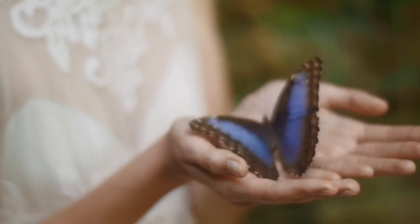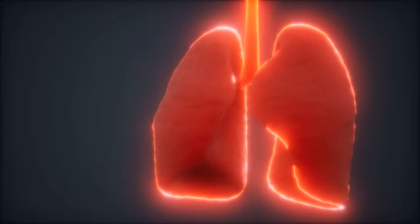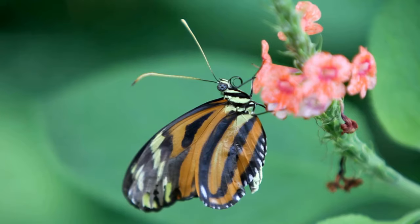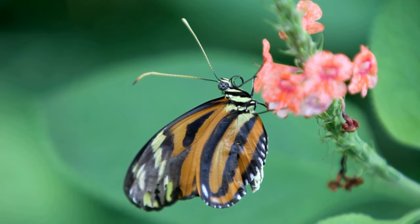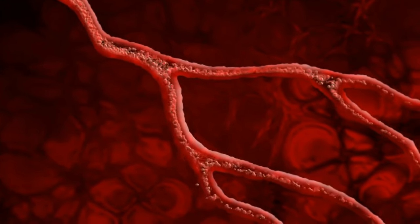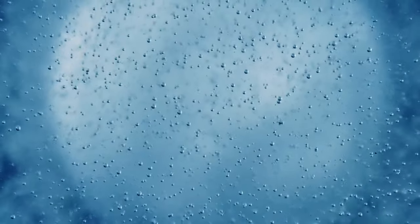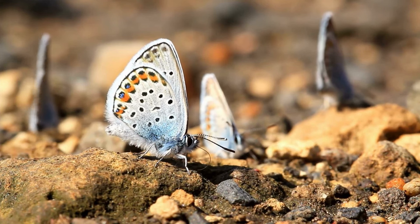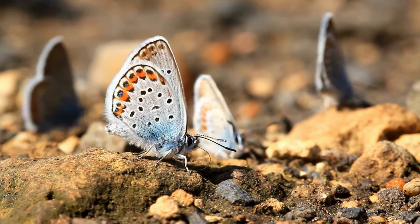Did you know that butterflies do not have lungs like humans or other vertebrates? Instead, they have an organ system called tracheae. Tracheae are thin, branching tubes that extend throughout the butterfly's body. Through these tracheae, butterflies take in oxygen from the air and release carbon dioxide. Gas exchange occurs at the cellular level as oxygen diffuses into the cells and carbon dioxide is eliminated. This system of tracheae allows them to breathe and obtain the oxygen needed for their metabolism.